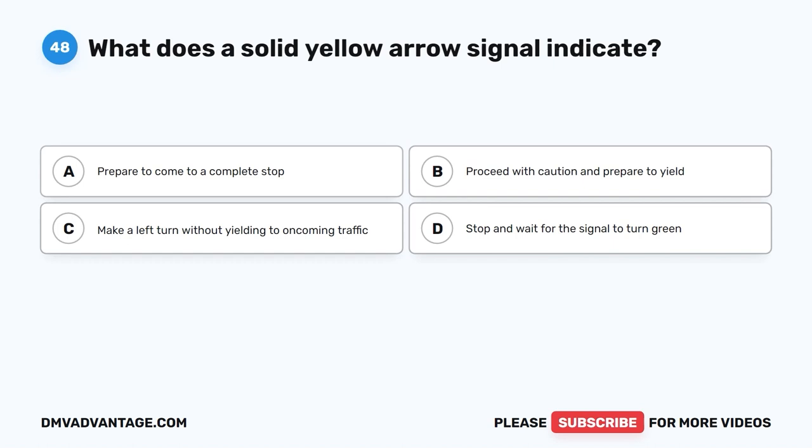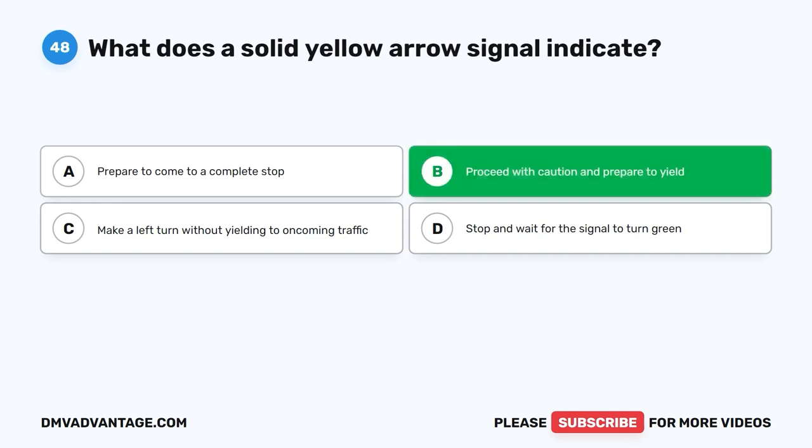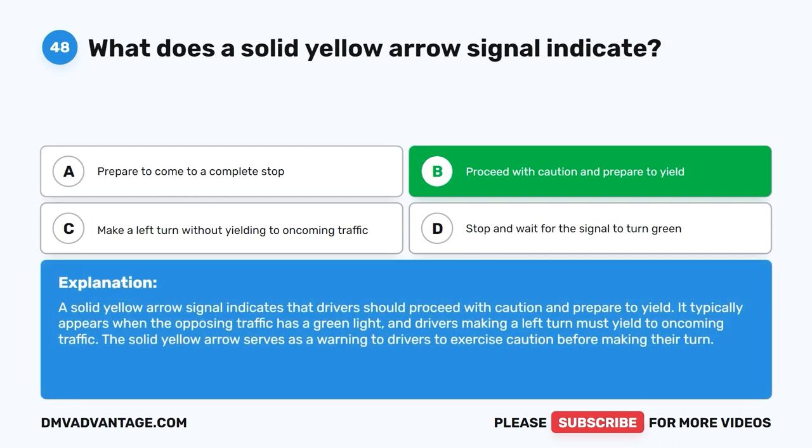Question 48: What does a solid yellow arrow signal indicate? A. Prepare to come to a complete stop. B. Proceed with caution and prepare to yield. C. Make a left turn without yielding to oncoming traffic. D. Stop and wait for the signal to turn green. The correct answer is B. A solid yellow arrow signal indicates that drivers should proceed with caution and prepare to yield. It typically appears when the opposing traffic has a green light, and drivers making a left turn must yield to oncoming traffic. The solid yellow arrow serves as a warning to exercise caution before making their turn.